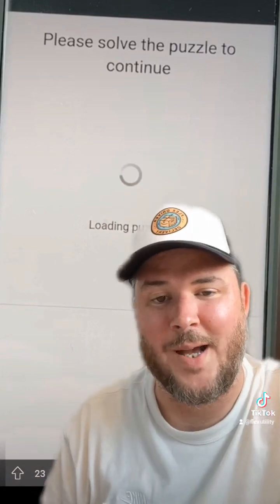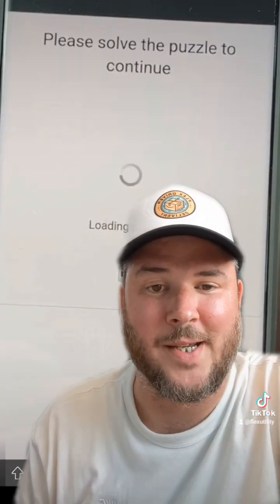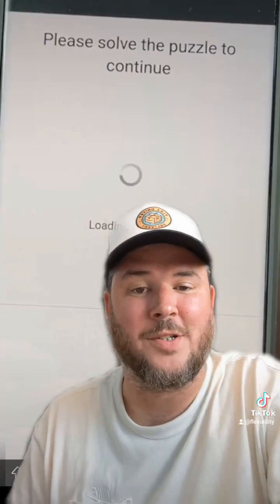Because nobody's going to sit there and tap all day, select a block, and then solve a CAPTCHA only to receive 'sorry, this block has been taken.' What's your thoughts on it, guys? Let me know in the comments. I appreciate you. See you next time.